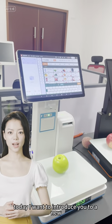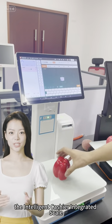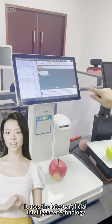Hello everyone, today I want to introduce you to a new product: the Intelligent Cashier Integrated Scale, also called the AI Cashier Integrated Scale. It uses the latest artificial intelligence technology.